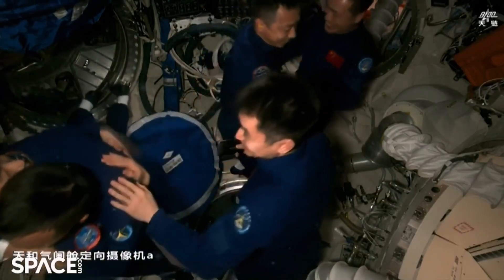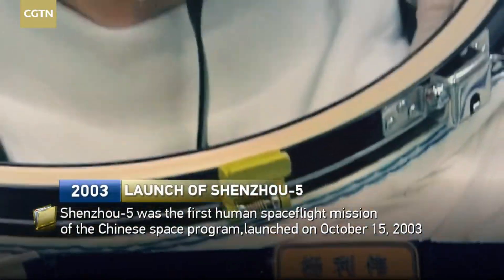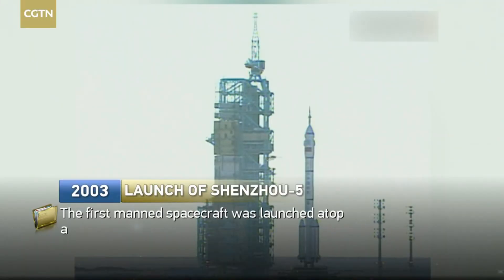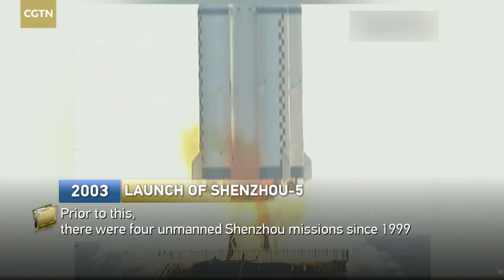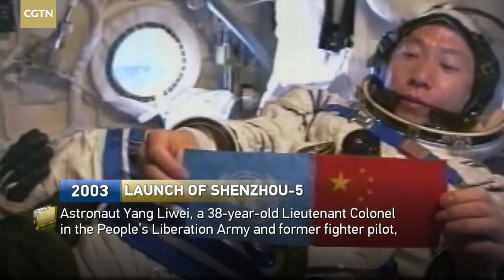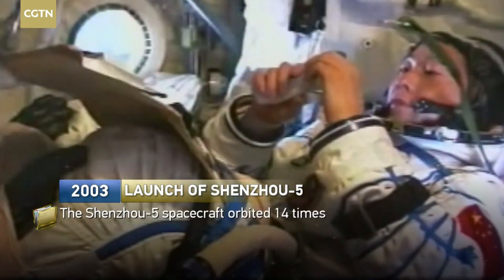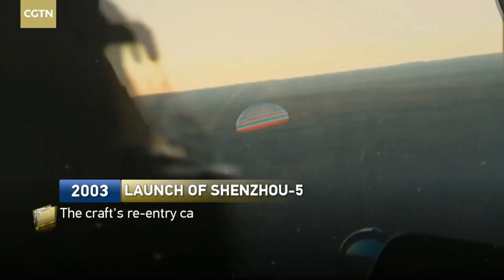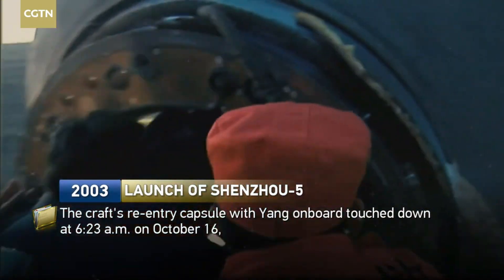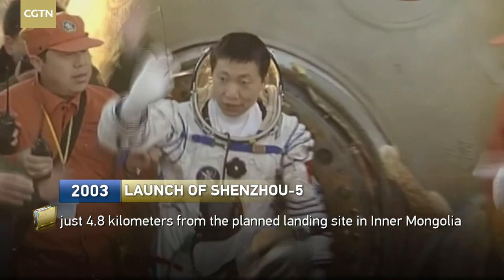Phase 1 focused on two critical systems: the Long March 2F rocket, China's first human-rated launch vehicle, and the Shenzhou spacecraft, a crew capsule designed for orbital missions. After years of testing, that first phase reached its defining moment in October 2003. Shenzhou 5 launched with taikonaut Yang Liwei aboard, placing China into low-Earth orbit under its own power. With that single mission, China became only the third nation in history — after the United States and the Soviet Union — to independently send a human into space. That flight marked the completion of Phase 1 and unlocked the next step of the plan.